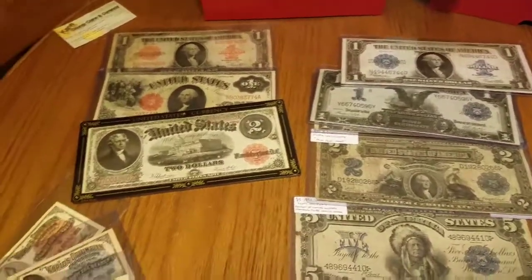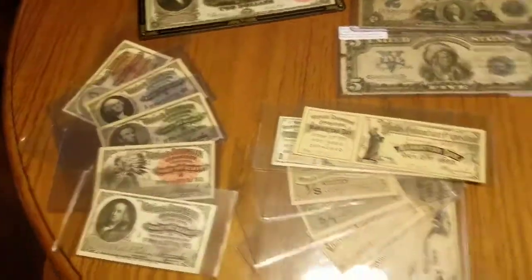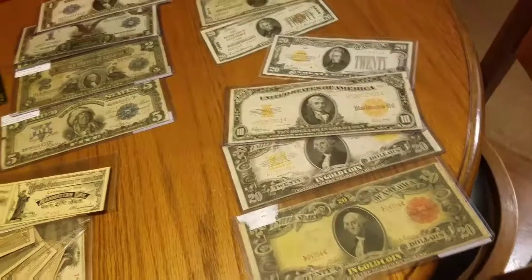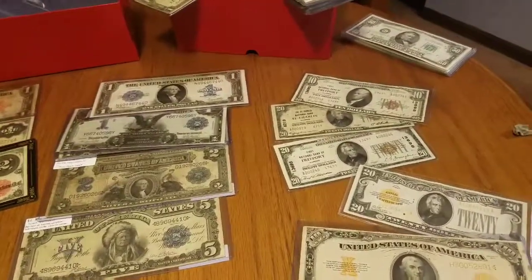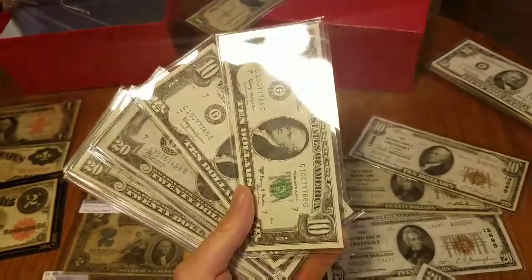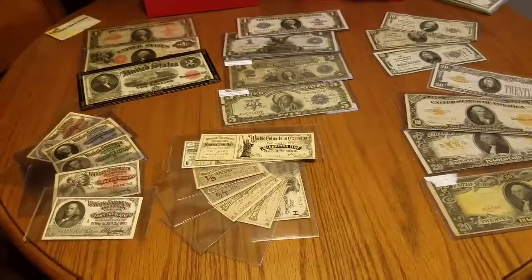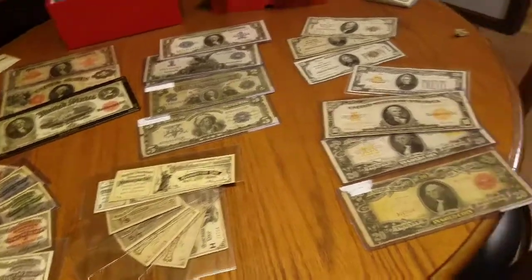I'm wondering if you guys want to put in the comments below what you are collecting — any paper currency, tickets, or anything different. Some people don't even know this stuff exists, so it's cool to get it out there. It's so hard when you start getting into paper currency to figure out what direction you want to head — that was my hardest part. I'm kind of in a million directions, but finishing out nationals, some gold certs, and then things will slow down as prices get higher. We're hoping to go detecting on Sunday, so hopefully Monday we'll have a detecting video for you guys. I would love to hear what you're collecting in the comments — until next time, see you later.